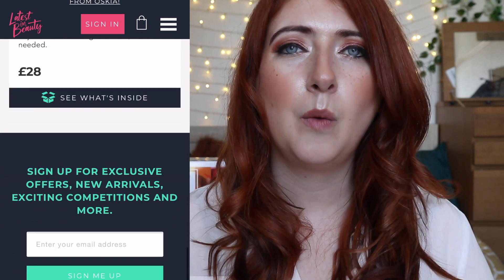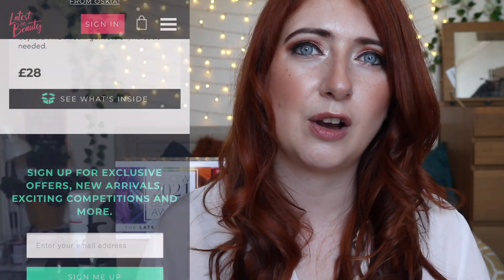They also do limited edition collections and build-your-own special edition boxes, which is exactly what the CEW Awards Box is. It comes around once or twice a year where they release a special edit of products and you get to choose up to nine items. Once you've been subscribed for three months you become a pro member, and pro members get exclusive discounts off their limited edition boxes and special edits.